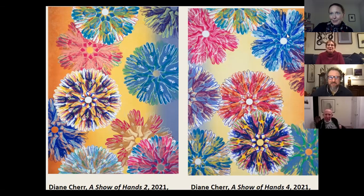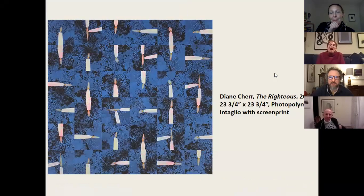I have my master printer to thank for taking me in this direction — I would have stayed a lot smaller. This was new for me, doing something at this scale. It definitely worked out well.